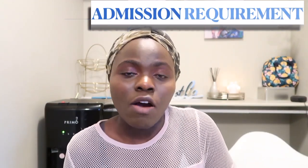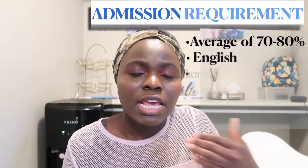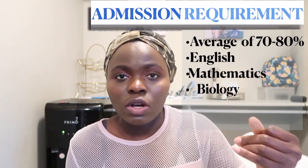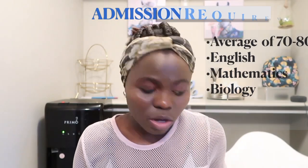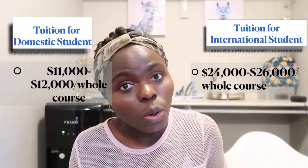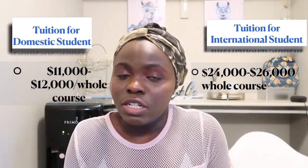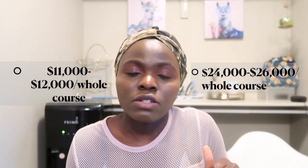Number nine is Bow Valley College, located in Calgary. To be considered, you need a minimum of 70–80% average in three courses: English, math, and biology. Tuition for Canadian students ranges from $11,000–$12,000 for the whole course, and for international students it's $24,000–$25,000 for the whole course.